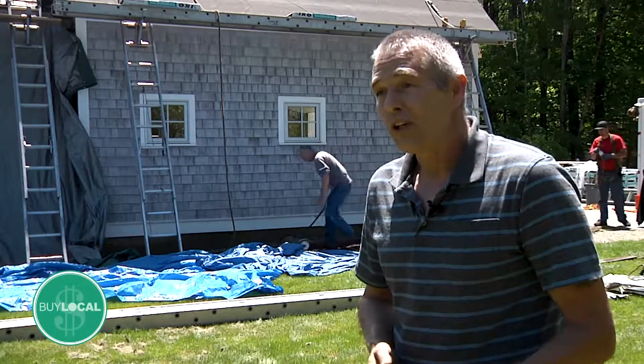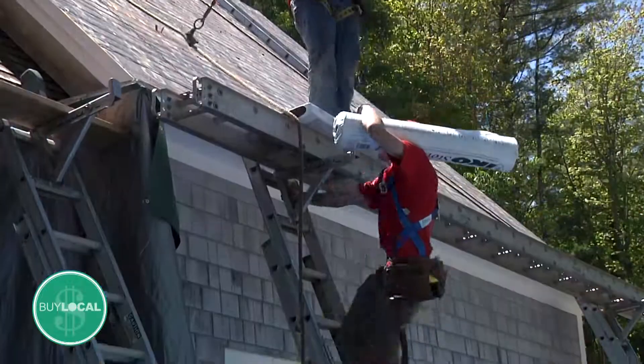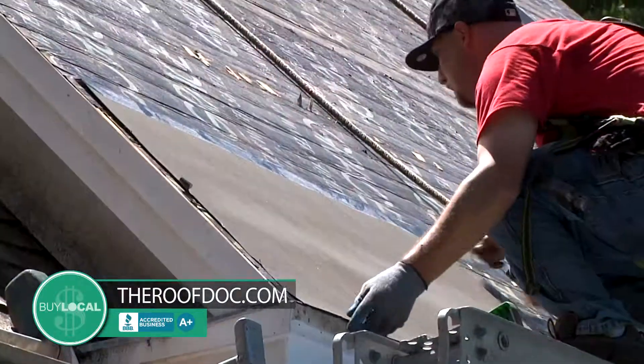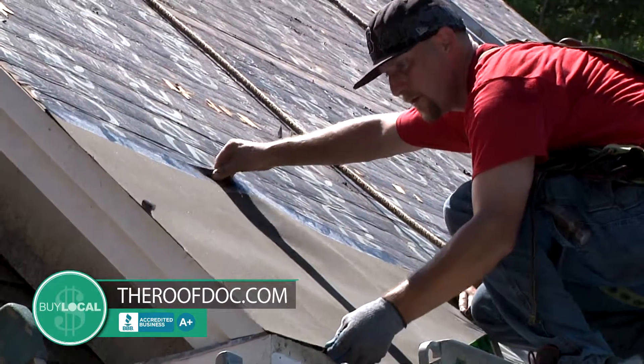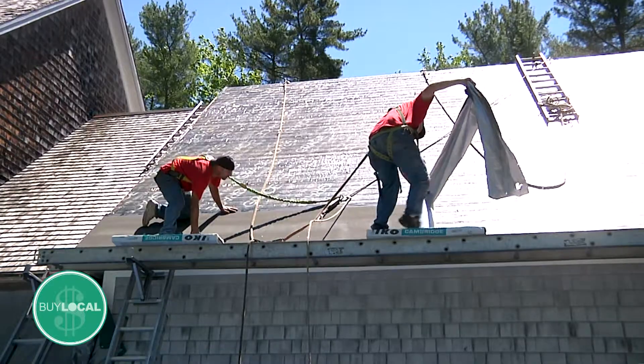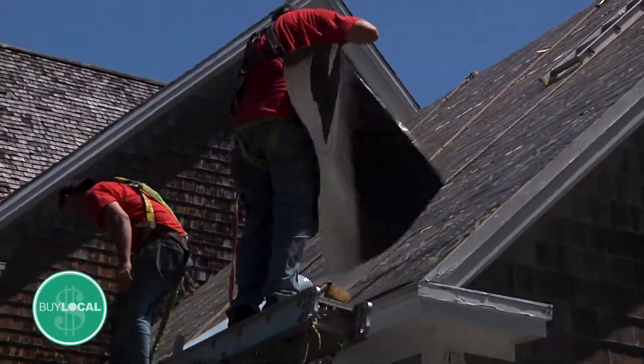We definitely want to use an ice and water shield as a leak barrier underneath the shingles, especially with all the heavy winters we have. That way, if there are ice dams in the wintertime and water backs up underneath the shingles, it prevents any leakage. We use it standard on the lower six feet, and when we do the bids we price it either covering the whole roof or just the critical areas.